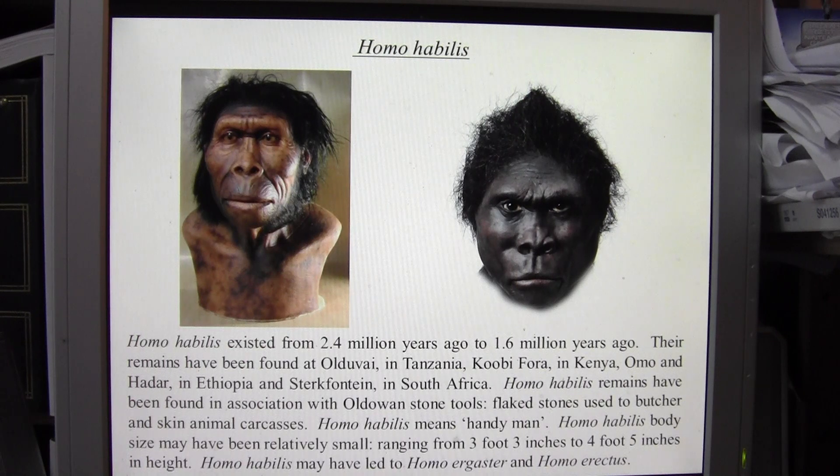Homo habilis remains have been found in association with Oldowan stone tools — flaked stones used to butcher animals and skin animal carcasses. The term Homo habilis means handyman. Their body sizes were quite small, ranging from about 3 feet 3 inches to about 4 feet 5 inches in height.